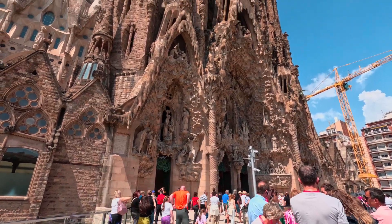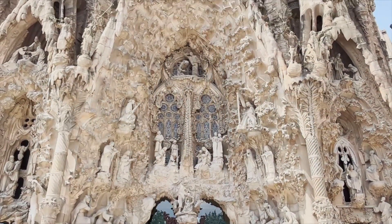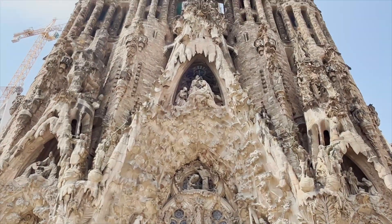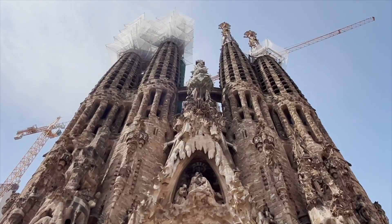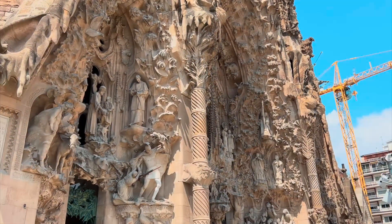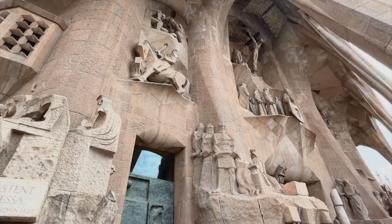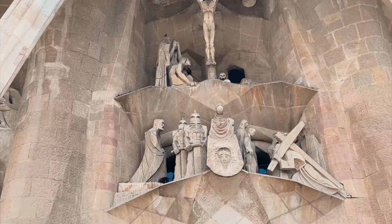The construction began in 1882 and is still ongoing, making it a remarkable work in progress. The church was designed by renowned architect Antoni Gaudí, who dedicated the latter part of his life to its construction. It is a basilica dedicated to the Holy Family and is intended to depict the life and teachings of Jesus Christ. The construction is funded entirely by donations and admission fees, and it relies on the work of architects, artisans, and craftsmen who continue to bring Gaudí's vision to life.